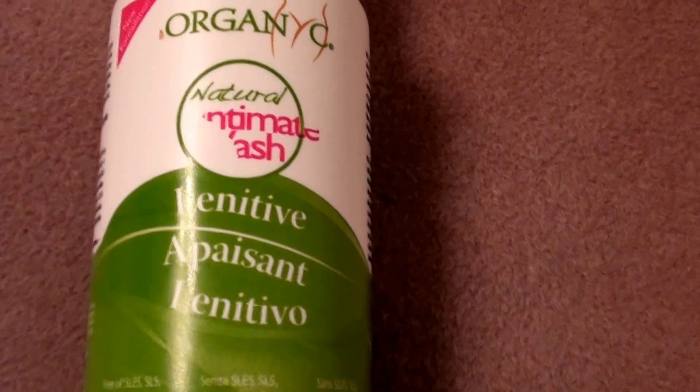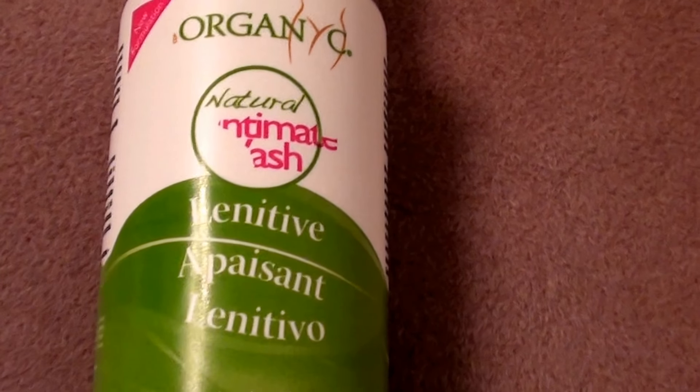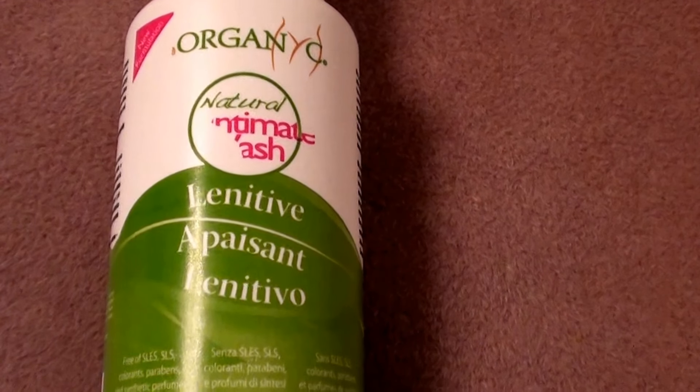It's a cruelty-free product, it's paraben-free as well, and it's basically fragrance-free. It's a nice clear gel consistency, like a clear body wash if you will.